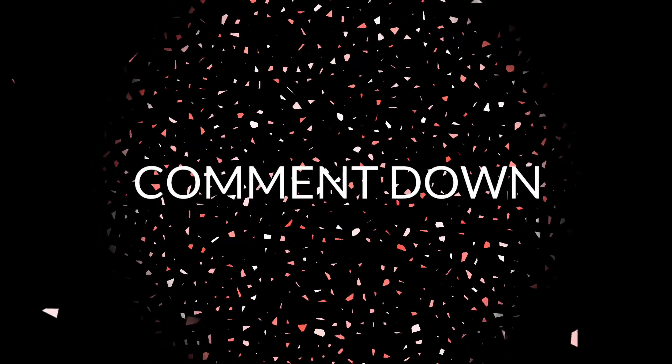If you guys like my videos, please subscribe and press the bell icon for all notifications. Stay tuned for further updates.